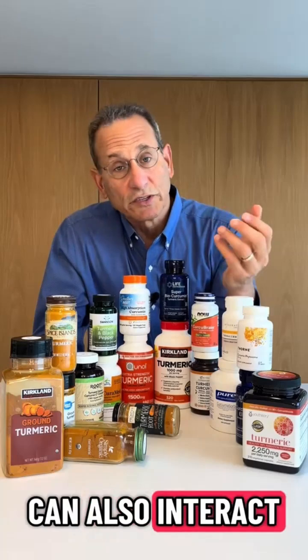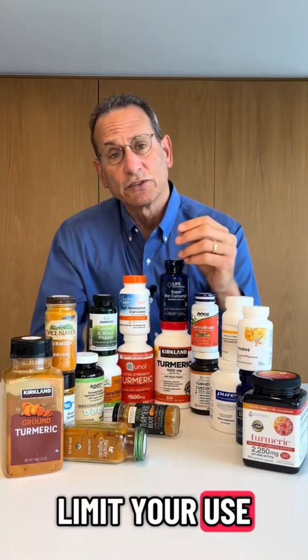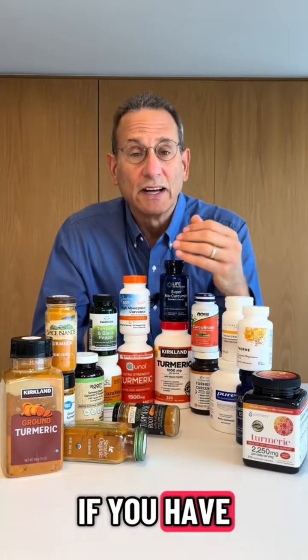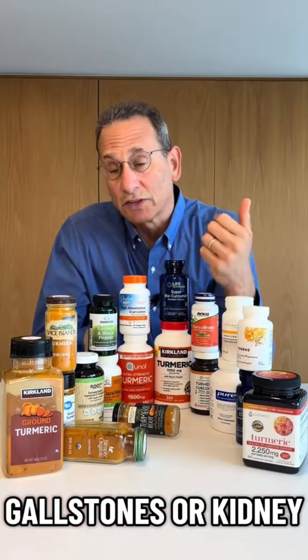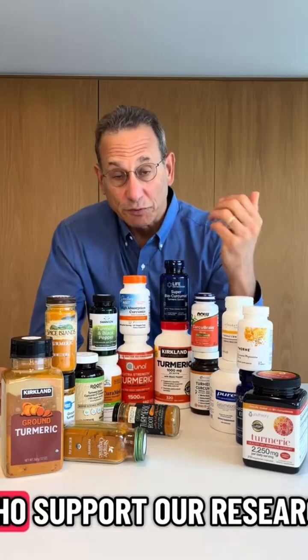Turmeric and curcumin can also interact with certain drugs, particularly blood thinners, and you may also want to limit your use of turmeric and curcumin if you have liver disease, gallstones, or kidney stones.